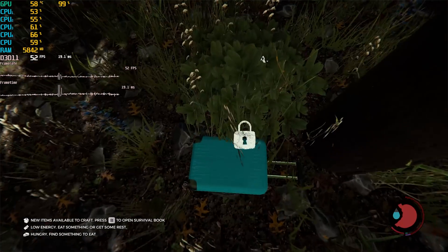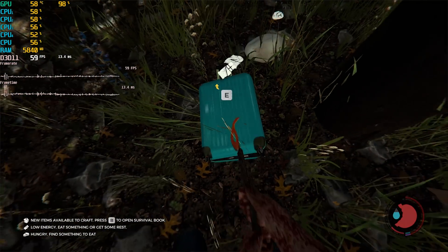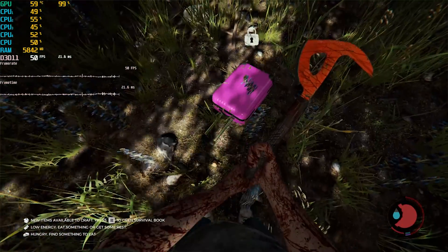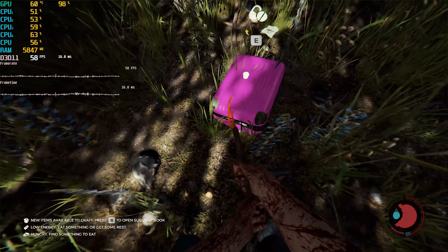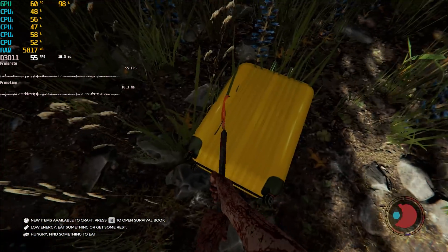Overall, we are very happy with this system considering the form factor and how this can make a really good home theater PC that looks like a console. You can do things like live stream content from Netflix, YouTube, and everything, and also play some games on the side with a controller. A lot of indie titles will work perfectly on this — it can just be your Windows console in your living room with a really good playable experience.